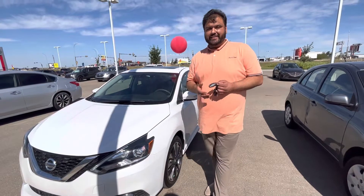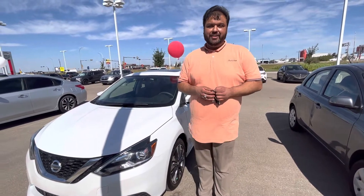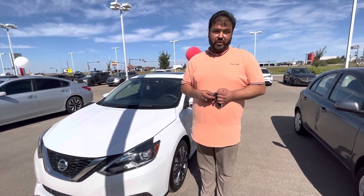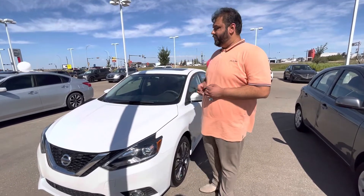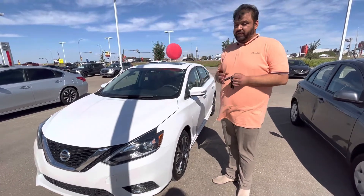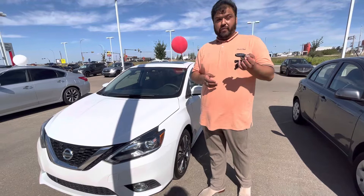Hi there, Bacar here with LA Nissan, Canada's highest-rated Nissan dealership. Just wanted to go ahead and make a video for you so you know exactly who's working for you at our beautiful store and get you a closer look at two options that came to mind right away off the hop that are available on our lot for your daughter.